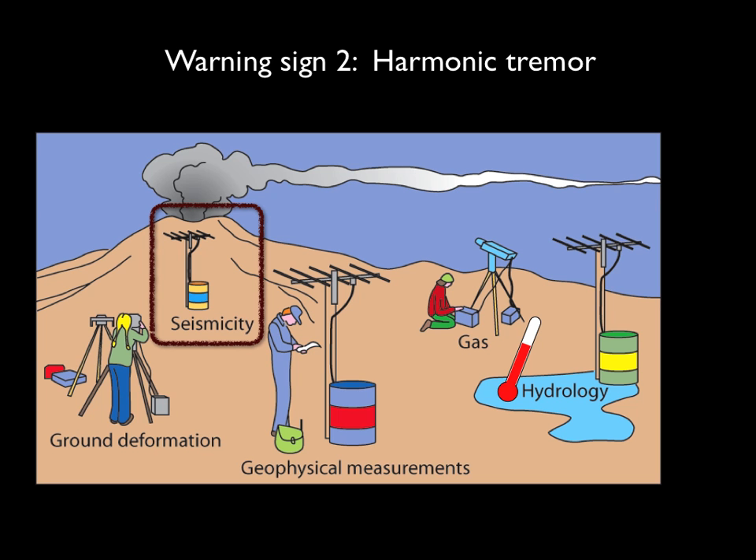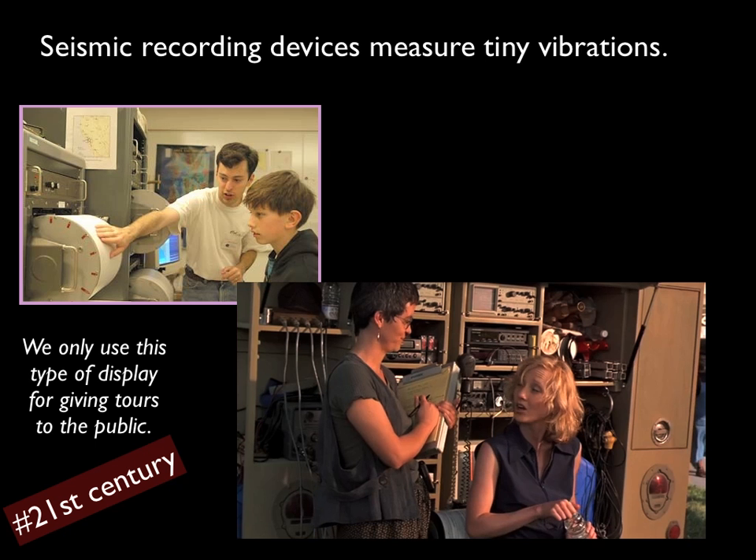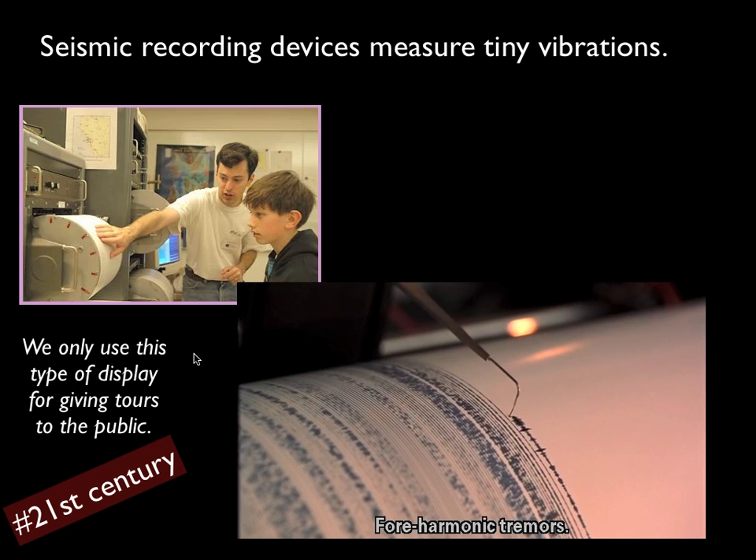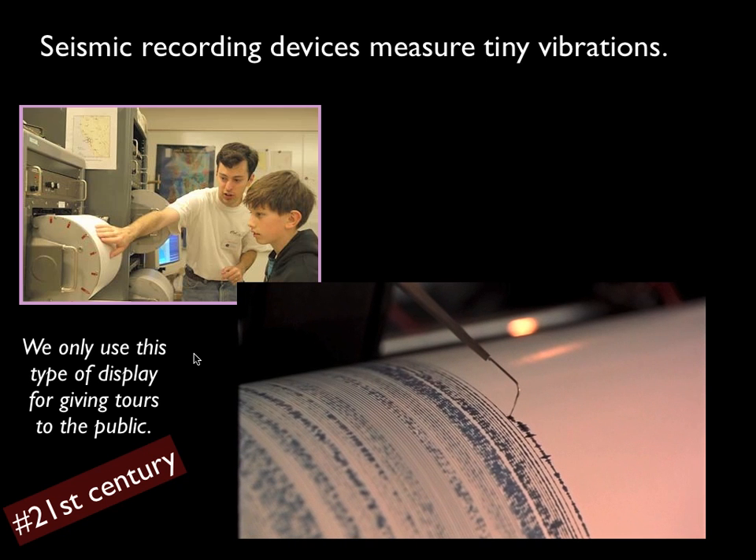The next volcano warning sign is called harmonic tremor, and it's related to earthquakes, so it goes in the category of seismicity. You might remember harmonic tremor from our movie, where that little needle shows tiny vibrations that the scientists in the movie Volcano called harmonic tremor. But like all things in movies, this is not necessarily how science is actually done — we only use this type of display for giving tours to the public.